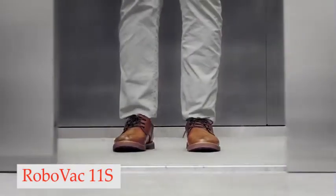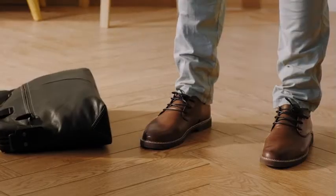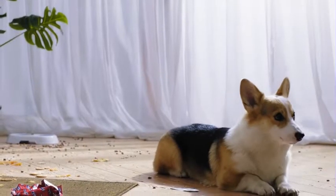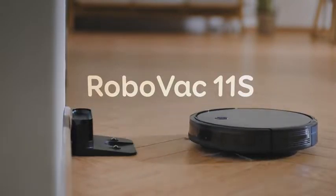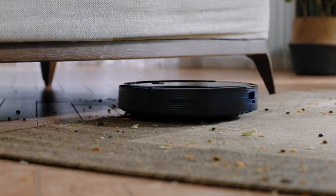Number 1: RoboVac 11S. Automatically increases suction power within 1.5 seconds when extra vacuuming strength is needed to get the best clean. Vacuums for up to 100 minutes on hardwood floors with consistent, strong suction at a volume no louder than a running microwave. Features an anti-scratch tempered glass top cover for protection, infrared sensor for obstacle avoidance, and drop-detecting technology to prevent falls.